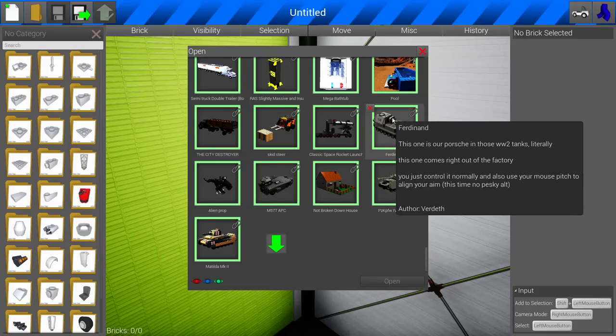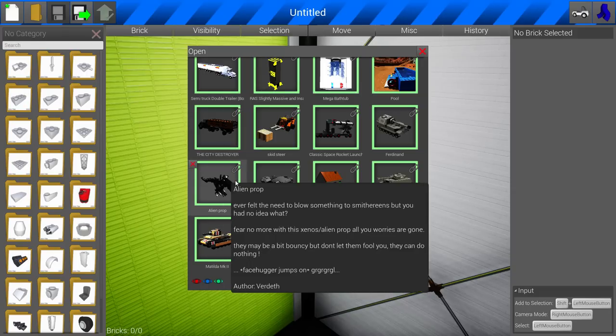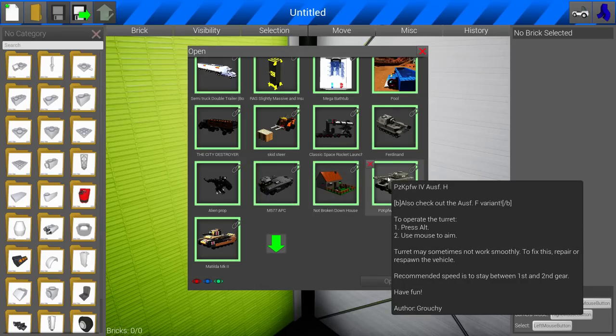Verdeath has a couple of new items in there, one of which we're really going to have to take a look at — it's the alien prop. You can see in his notes about this facehugger jumpsaw. Also, a user named Grouchy has been making all kinds of tanks, and they look freaking legit.